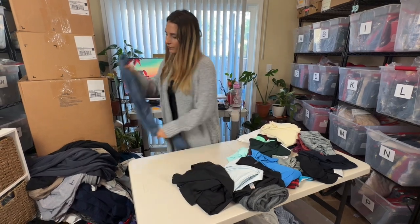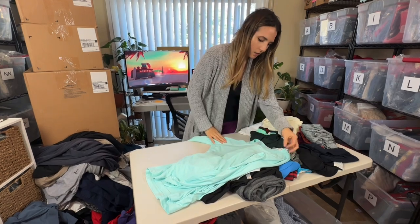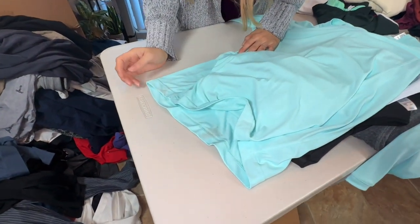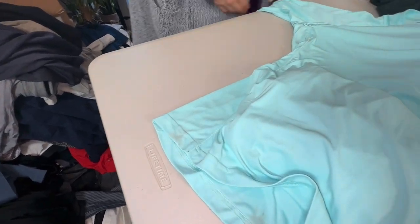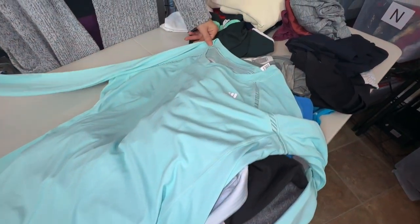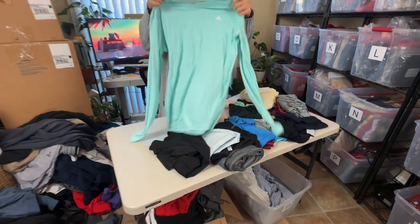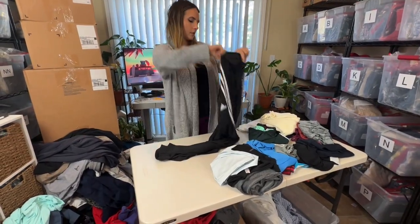Speaking of pretty colors, this is an Adidas women's shirt — there is some staining unfortunately. I'm hoping that's just makeup and that will come off. If it doesn't I'll donate it; if it does I'll list it. I'll bundle it with some of the other Adidas shirts because otherwise it would only sell for $10 max. But it is a really pretty color.